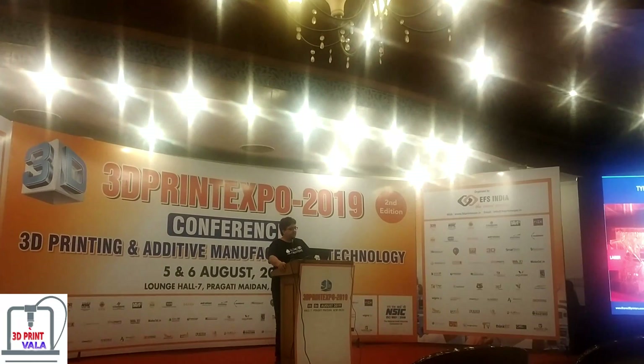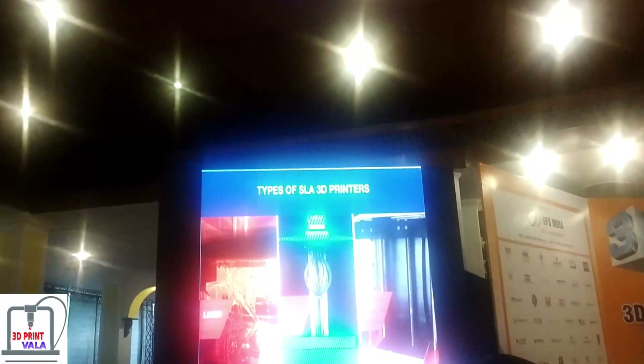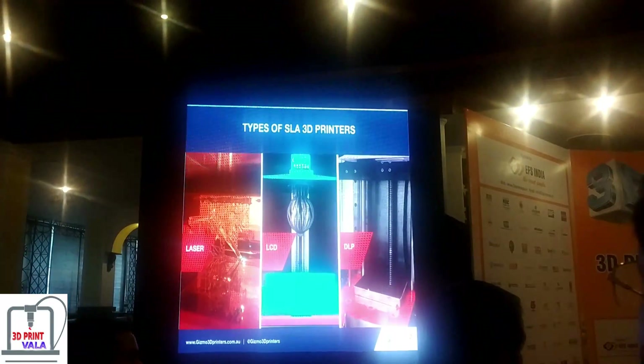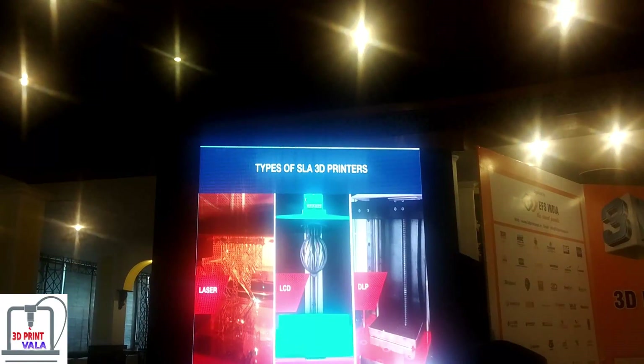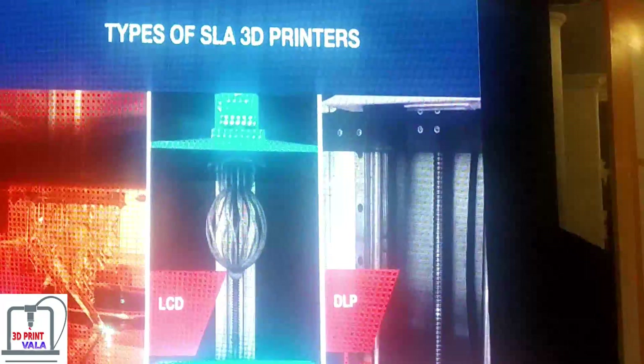There are three main types of SIA printers: laser, LCD, and DLP. I'll now start discussing the different types.